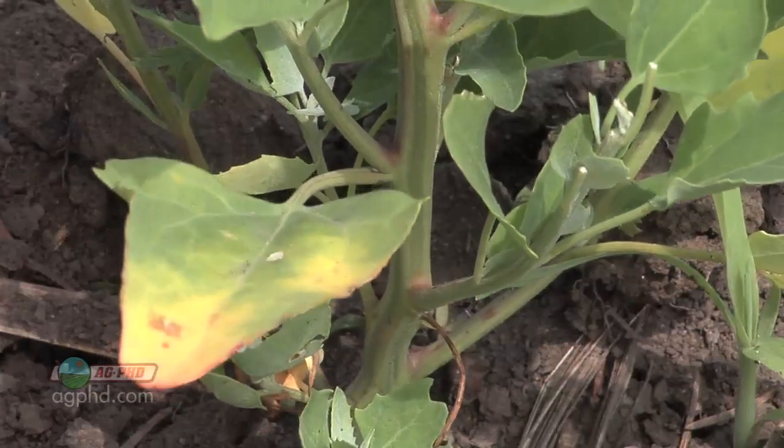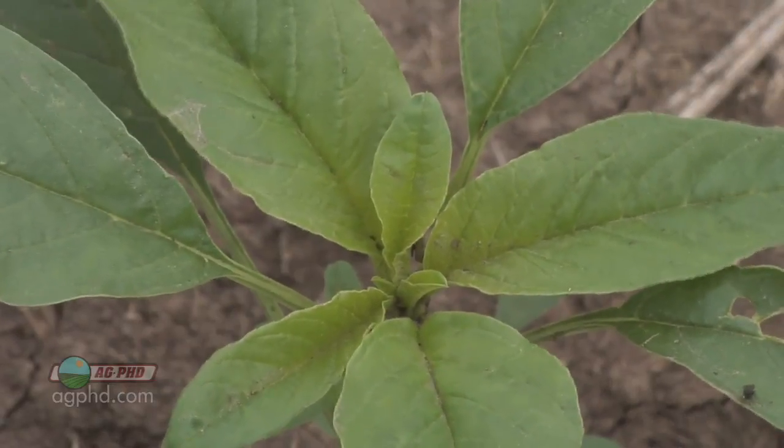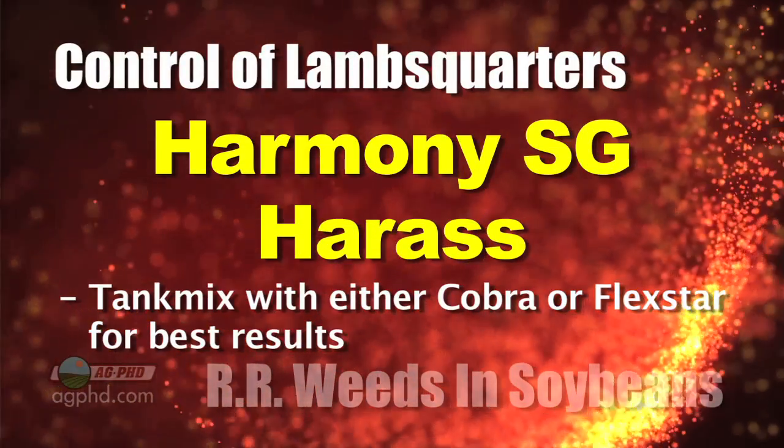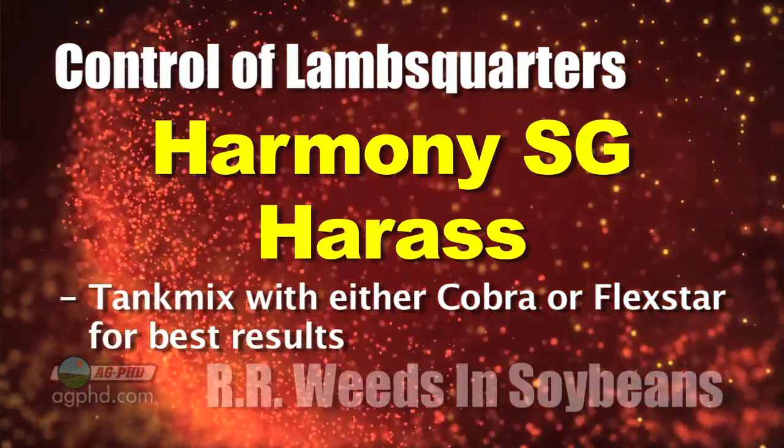Neither Cobra nor Flexstar is very good on lamb's quarters. If you're talking about a 2-inch tall weed, you can do okay, but if you're talking about a 4-inch weed, think about how many growing points there are on those small broadleaf weeds — that's why it's so difficult to get good control. If you've got lamb's quarters out there, the very best product is Harmony SG, or the generic version, Harass.